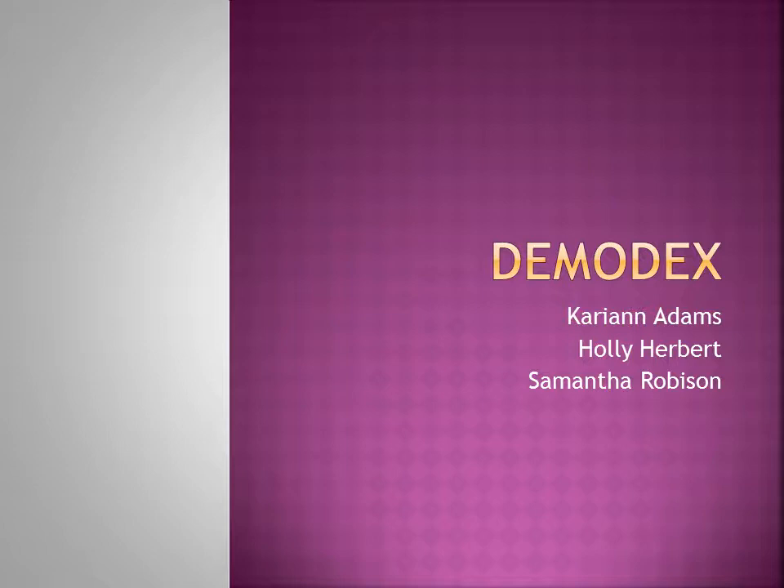Hi, I'm with Hillsborough Community College in the Veterinary Technology program, and I will be doing a presentation on Demodex.